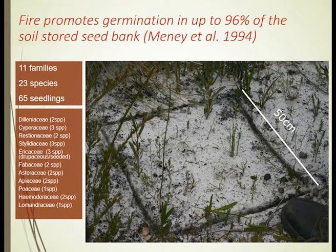This is remarkable because within that little quadrat we have 65 seedlings — a remarkable number of species and 11 different plant families.